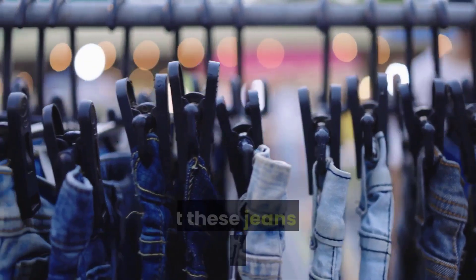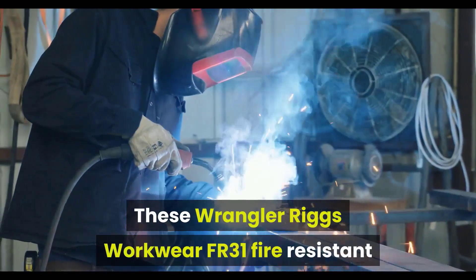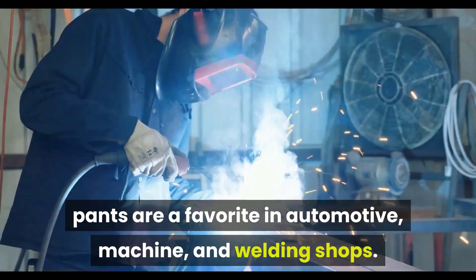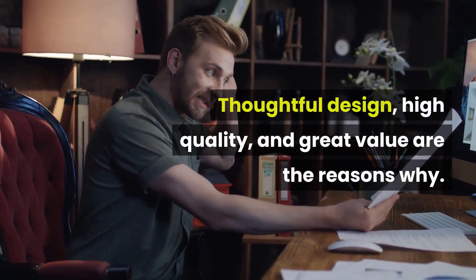This might be why some owners feel that these jeans run somewhat tight in the waist. The Wrangler Rigs Workwear FR31 Fire Resistant Pants are a favorite in automotive, machine, and welding shops. Thoughtful design, high quality, and great value are the reasons why.